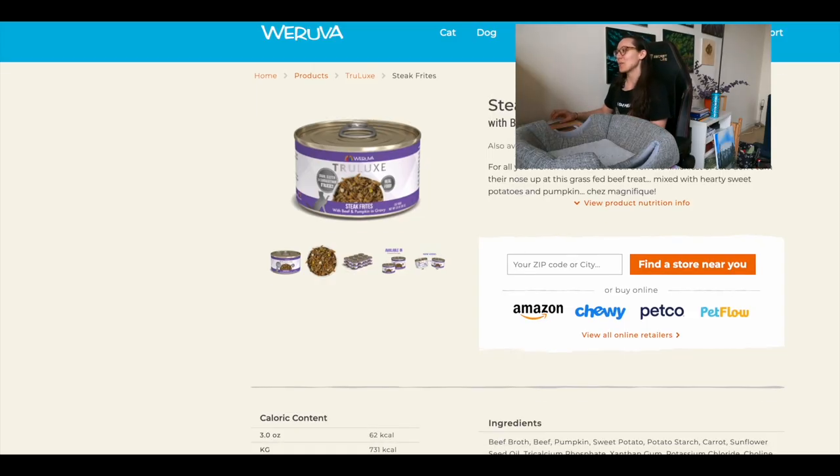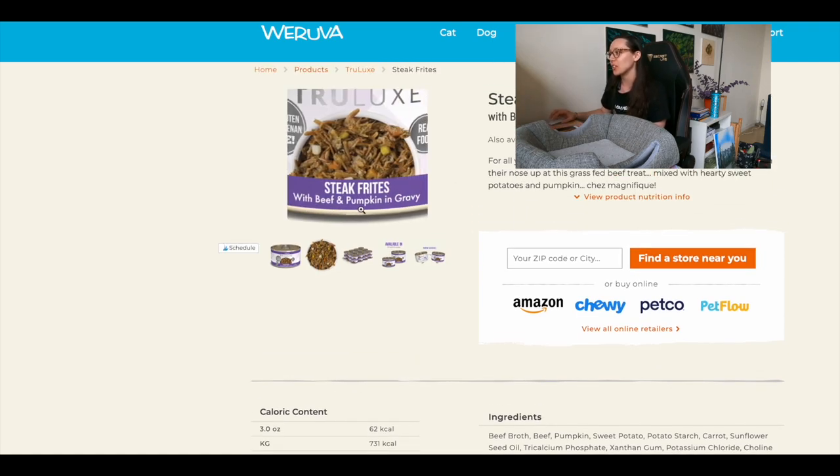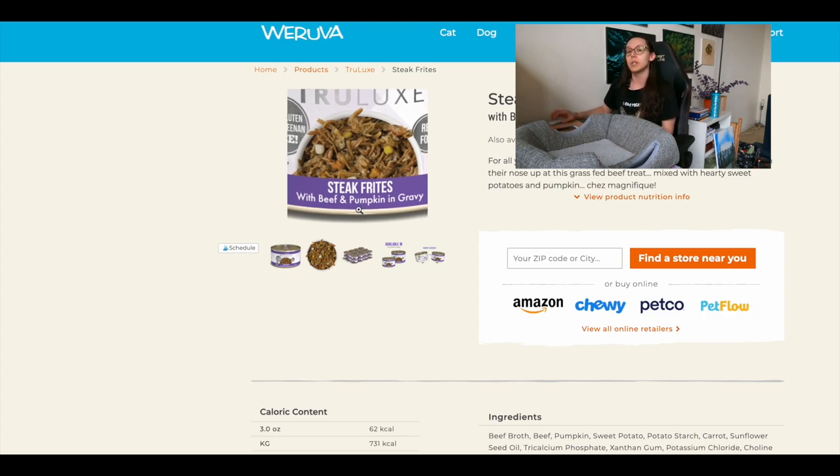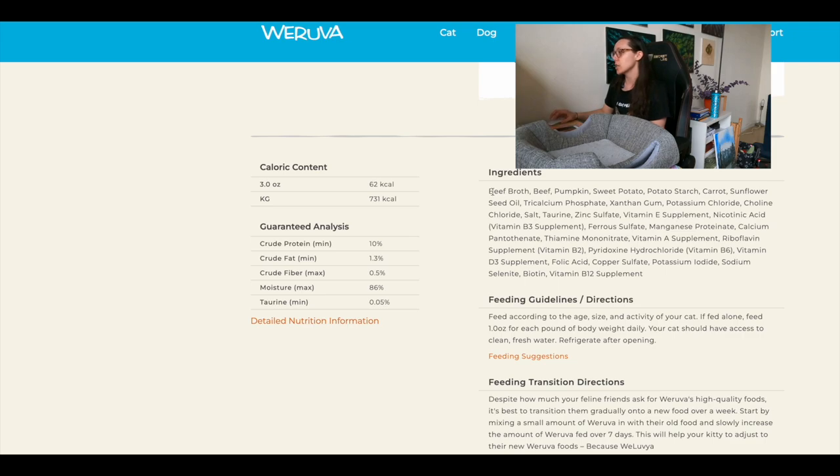The first low phosphorus wet cat food we'll look at is Weruva — the one with beef and pumpkin in gravy. The word 'with' is a con right off the bat: it means the beef and pumpkin composition combined is less than 25 percent. The minimum requirement is three percent, but it's less than 25 — otherwise it would say 'beef and pumpkin dinner' or 'beef and pumpkin entrée.' So that's already a downside.